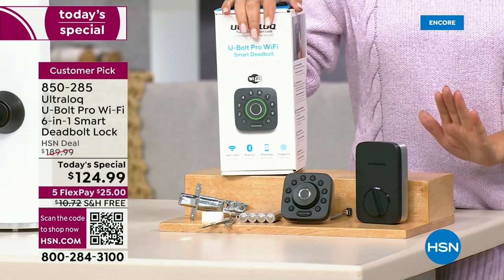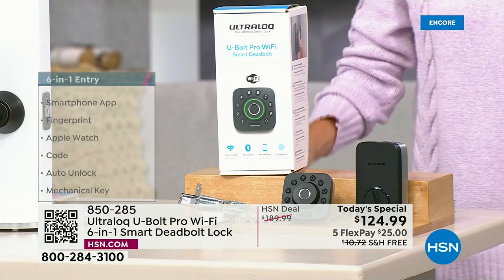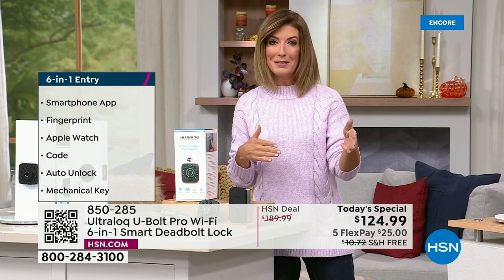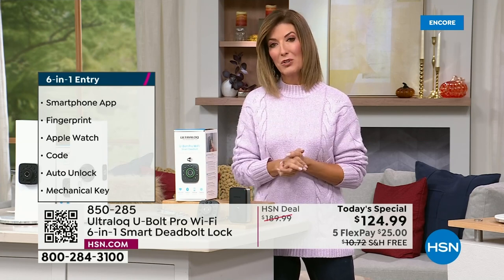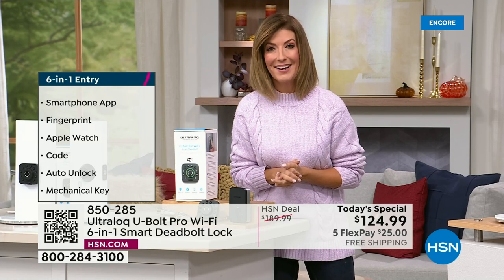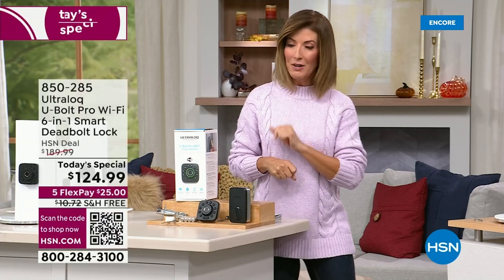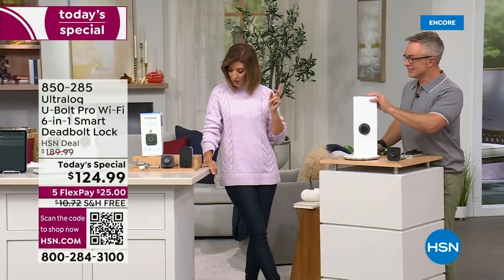If you order right now, I'll warn you — every other Ultra Lock offer here at HSN has sold out very quickly. They're hard to get. Today we have it on flex pay, meaning interest-free monthly payments. Order online at hsn.com with free shipping. Your number one question is probably: is it easy to install and does it work on every standard door?